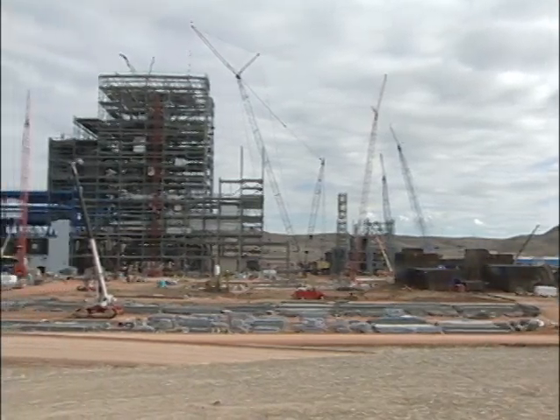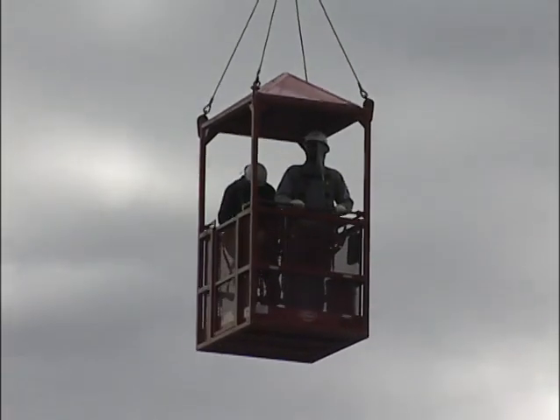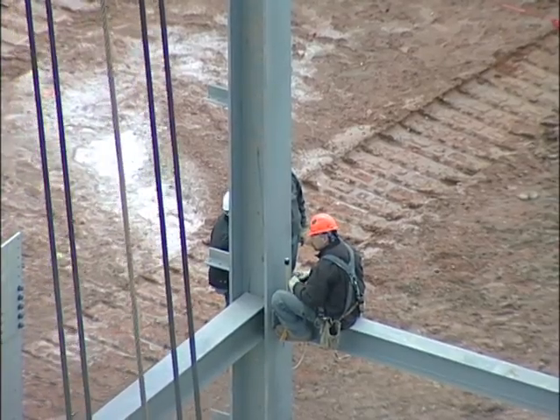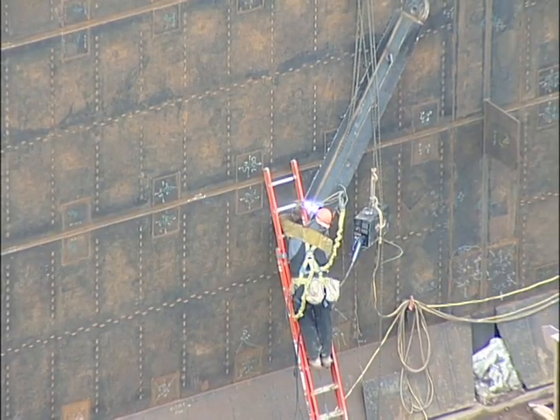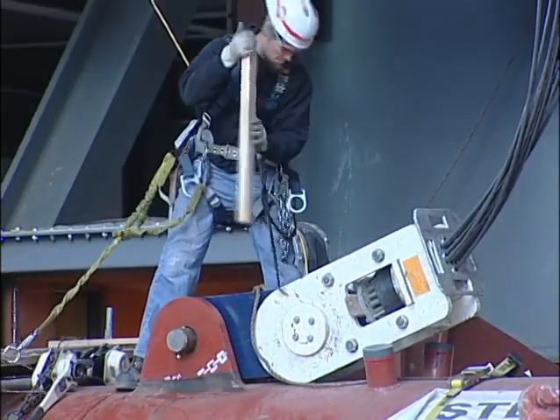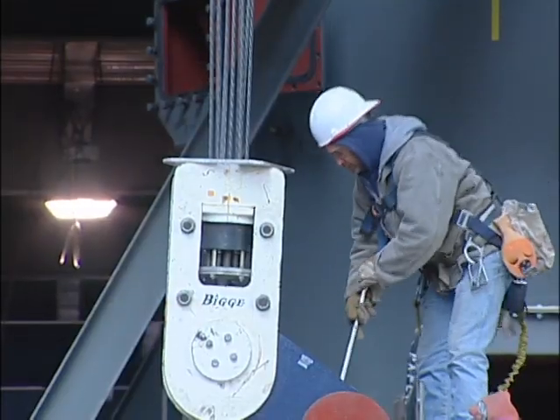During this third week of March, it's common to have 700 workers on site at Dry Fork Station. But on the morning of March 22nd, only a dozen are on duty. It's a Sunday, and the steam drum lift is about to begin.